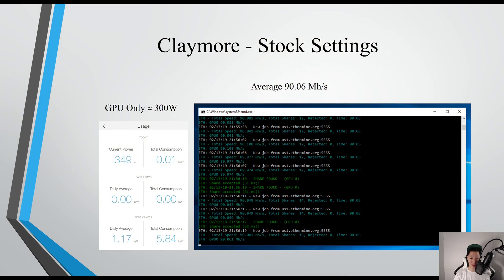On Claymore with stock settings, I was averaging around 90.06 megahashes per second, and my whole test bench was consuming around 349 watts, so my GPU itself was only consuming around 300 watts.